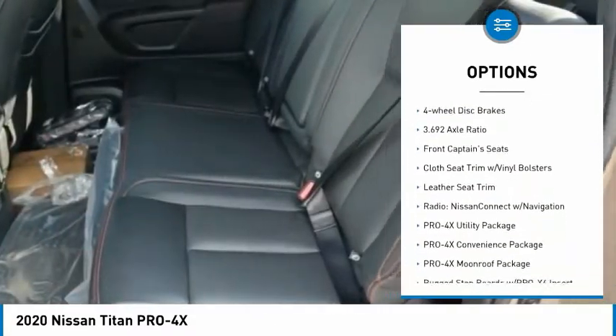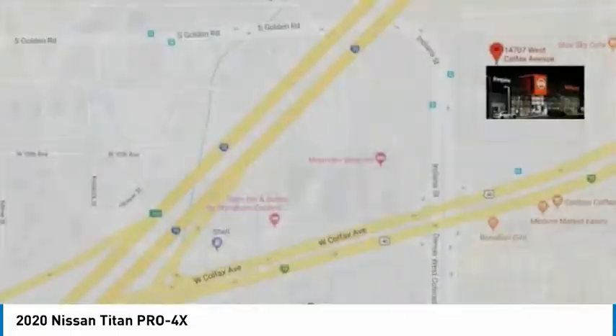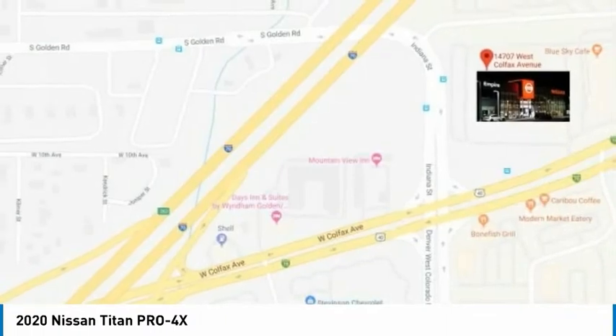Brake assist, traction control, rear step bumper, remote keyless entry, fog lights, splash guards, four-wheel disc brakes.